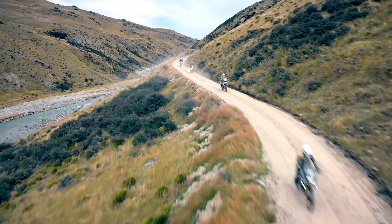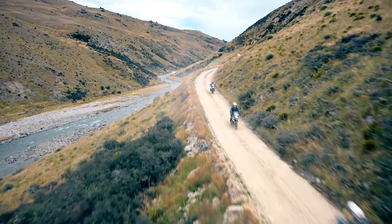Wow, what a day so far. We've had our share of water crossings — the more the better. But now we find ourselves in the heart of the Nevis Valley, and the teams are faced with the first special stage of the day.